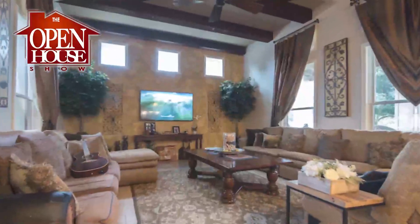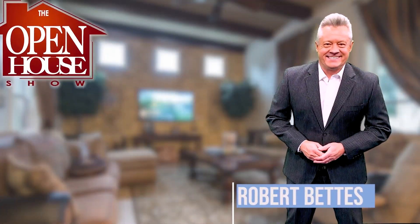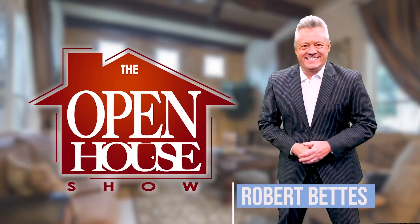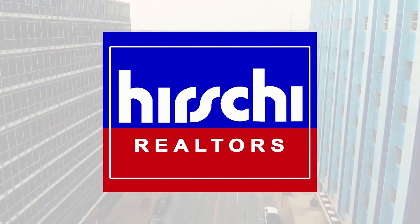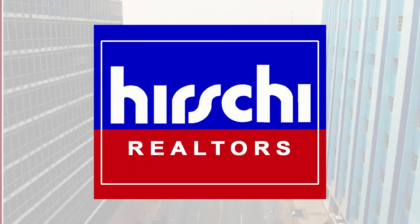Welcome to The Open House Show, the original real estate and entertainment home program, with host Robert Fettis. Presented exclusively by Hershey Realtors, the area's market-leading team since 1966.